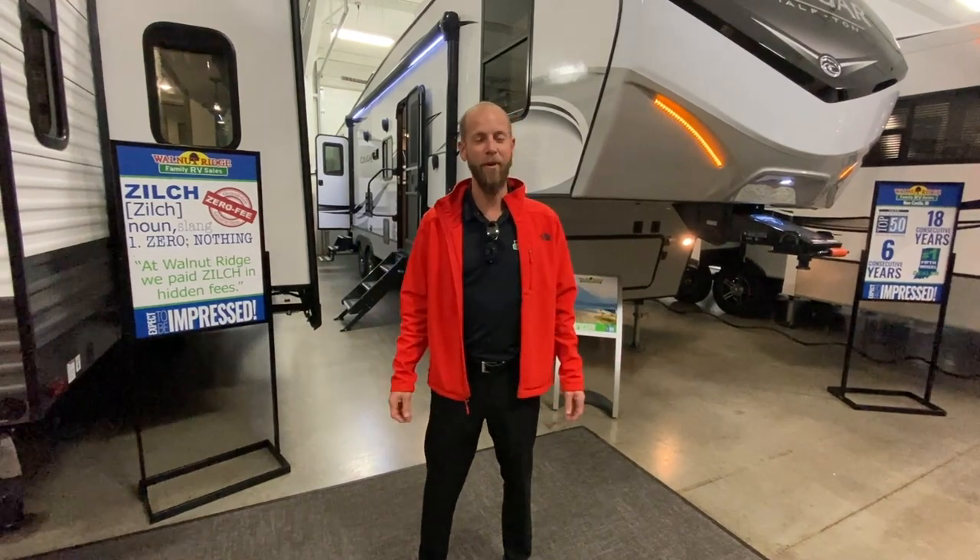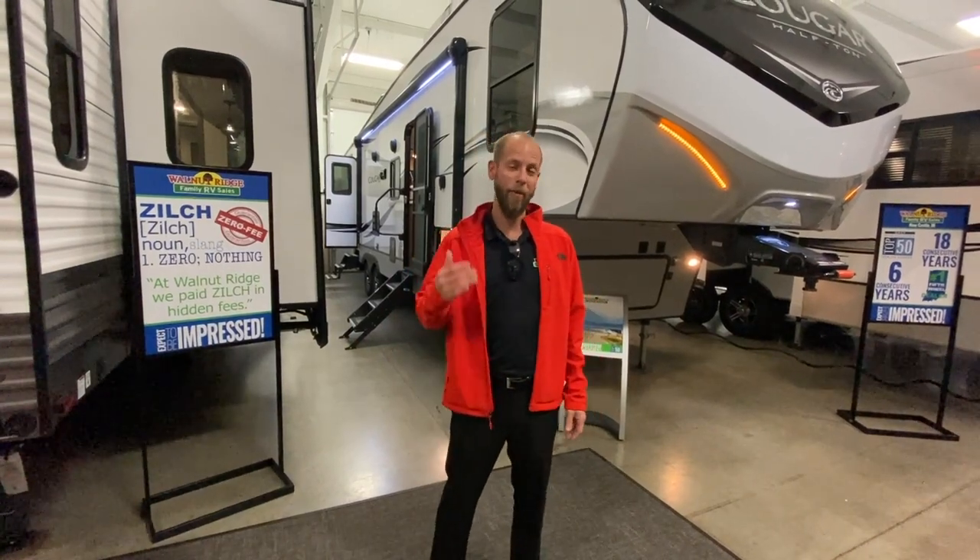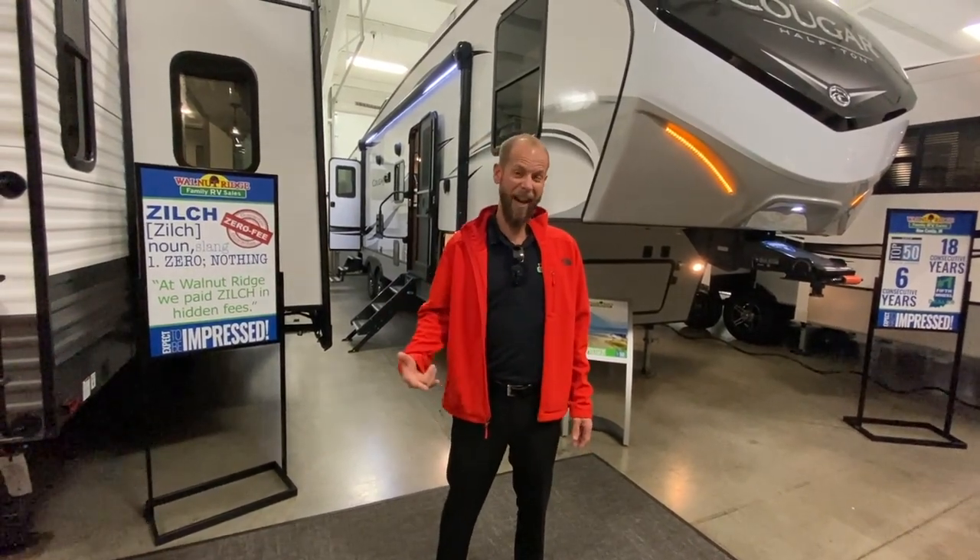Hello fellow campers, Jake Davis here for another Walk Through Wednesday. Got the 2021 Cougar 32 VHS fifth wheel behind me. This guy is absolutely incredible. Triple slide, two bedroom, bath and a half.